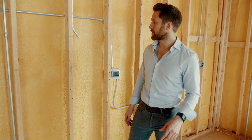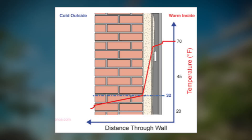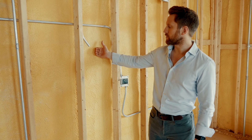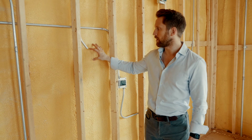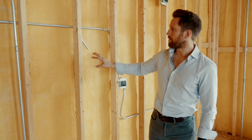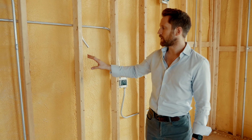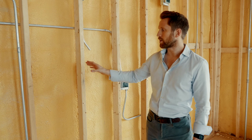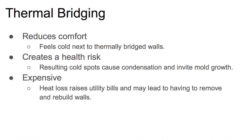What we do to fix the problem is we do a continuous layer of closed cell insulation, which stops the direct path of heat out, and it also has the added benefit of stopping water from coming in. Closed cell insulation is vapor impermeable. A couple things to keep in mind and to ask your contractor about — and don't let the framer talk you out of it, because it is tougher to frame this way.